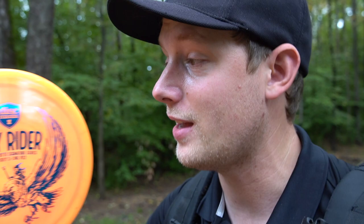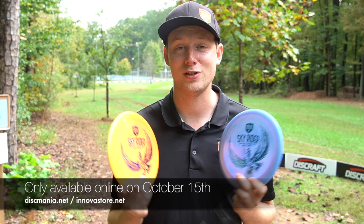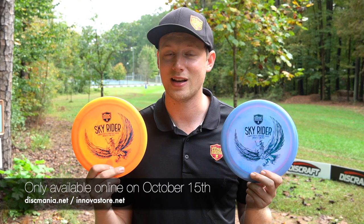These discs are only going to be available at the Disc Mania store or in Europe at the Innova store on October 15th — this upcoming Thursday. Skyrider release, online only, with a two-disc limit per order. It's not great but it's the only way right now. Good luck — you know what to do. These signature discs are what keep us on the road, make our life possible, and the support is hugely appreciated. I'm so thankful for the great fan base.